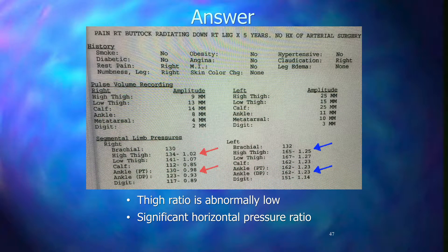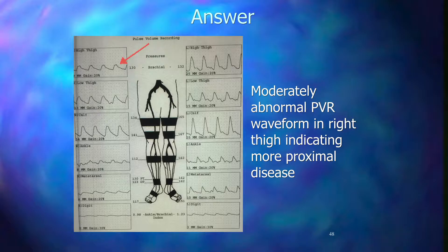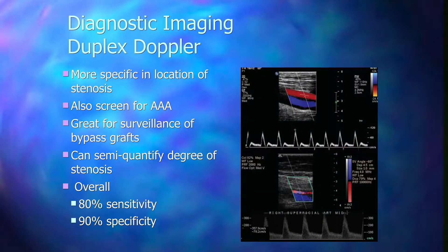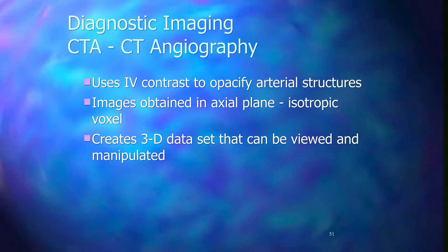These waveforms and pressures are reflective of the segment before the one you're interrogating. The diagnosis is a right iliac stenosis or occlusion, or alternatively a common femoral artery stenosis or occlusion. There is a significant pressure difference from right to left — 165 on the left down to 134 on the right — and the thigh ratio on the right is abnormal at 1.02. The waveforms are abnormal as well.